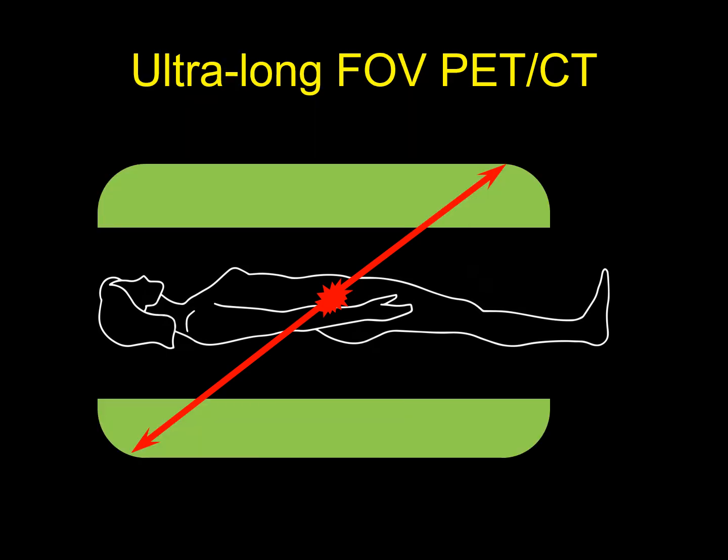We miss the majority of the annihilations in a standard PET CT. But if you have an ultra long field of view PET CT, now you're capturing all of these oddly angled annihilation events. This is how we are able to get such better resolution in a shorter period of time with a fraction of the radiation dose, because we're spending more time at this one position and we're capturing a much larger fraction of the actual events that we're trying to find.